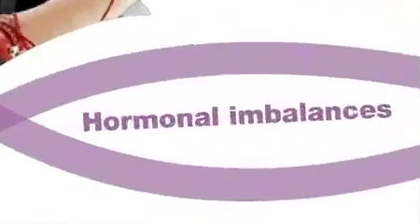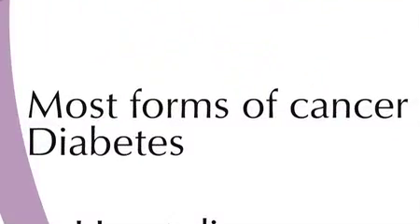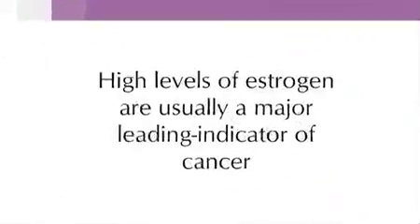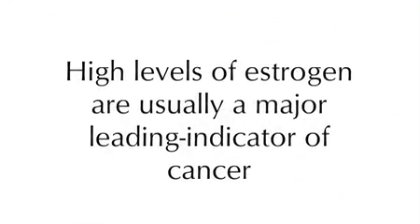Hormonal imbalances can lead to obesity, depression, most forms of cancer, diabetes, aging, infertility, mood swings, heart disease, sleep apnea, and high cholesterol. Yes, high levels of estrogen are usually a major leading indicator of cancer.